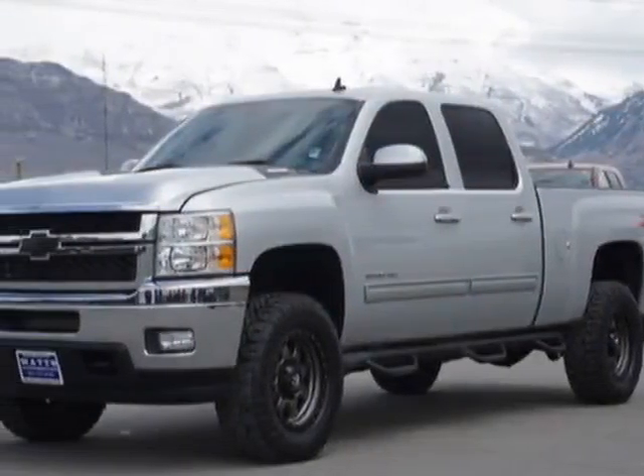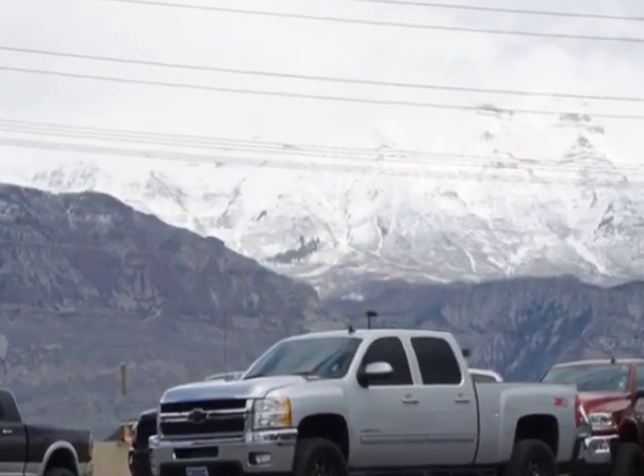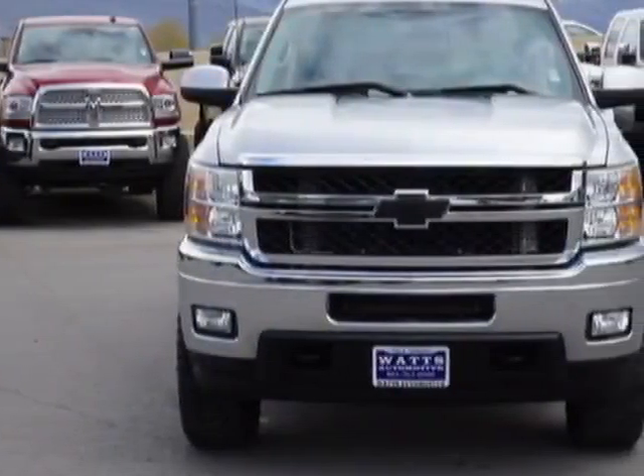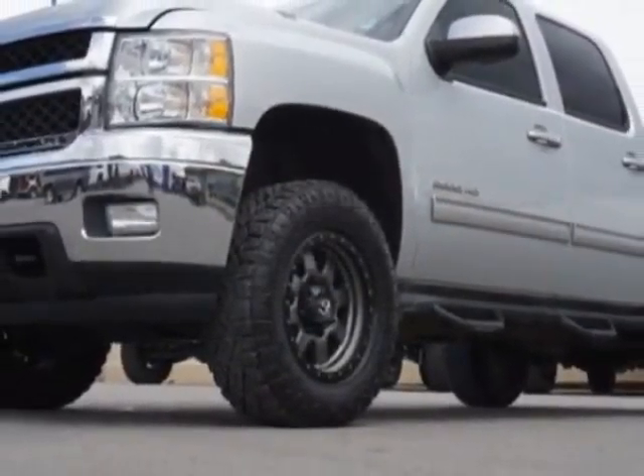Take a look at this 2013 Chevrolet Silverado 2500 HD. This Silverado 2500 HD has just under 38,000 miles. For your protection, this vehicle has a factory warranty.